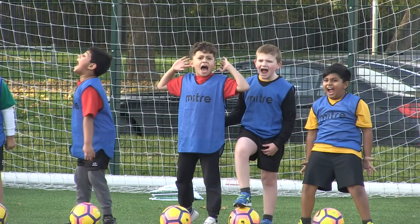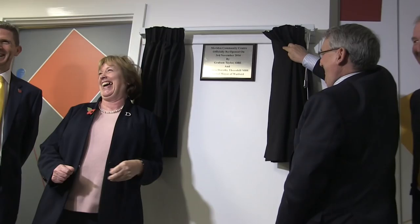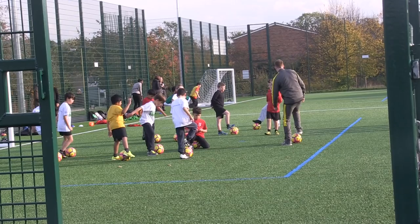Would you be able to start just by explaining what is going on today? We're very pleased to be launching and opening — or I should say reopening — the Meriden Community Centre. It's after a refurbishment of both the outside play area, which was a tarmac area, and also a refurbishment internally of the community centre.